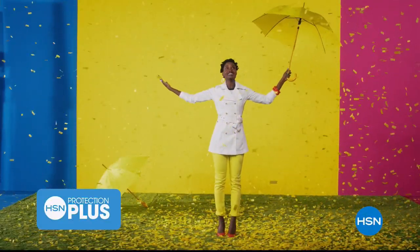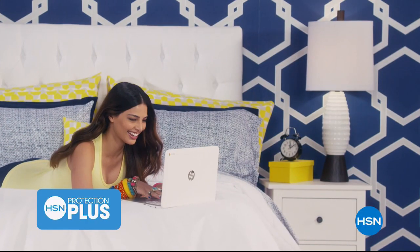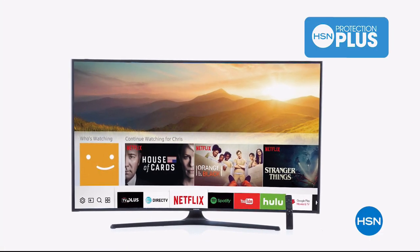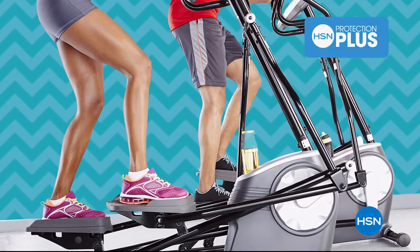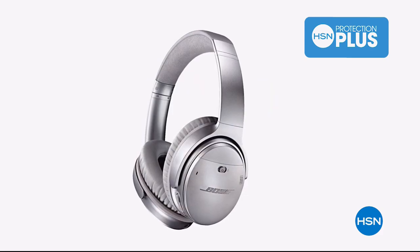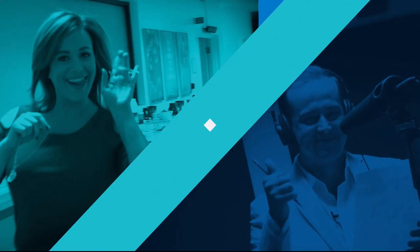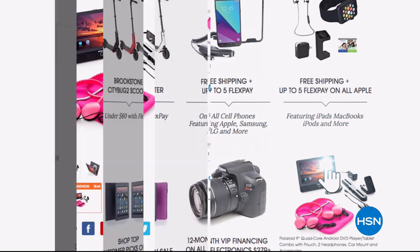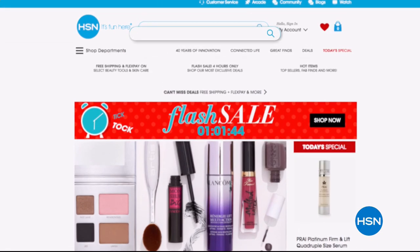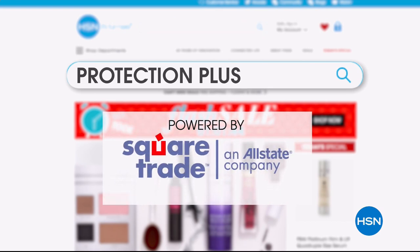Worry about one less thing with our Protection Plus plans at HSN. Computers, printers, cameras, fitness equipment, and even jewelry can be covered with a plan that offers repair or replacement should a failure occur. Portable electronics also have accidental damage from handling coverage for drops, spills, and cracked screens. Search Protection Plus at HSN.com for more details.